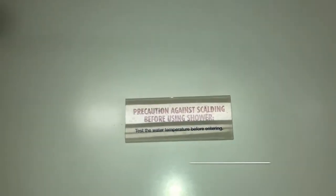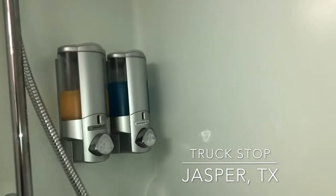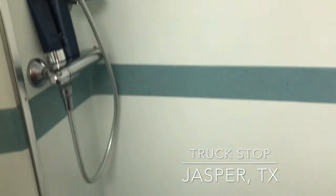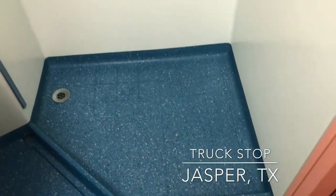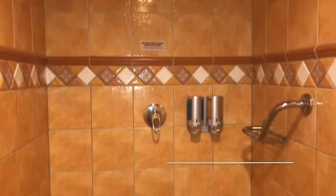This is at a truck stop - well, actually it's very similar to one I have showered at. I just wanted to give you an idea of how small they are compared to some of the state parks and private parks. But again, it was very clean.